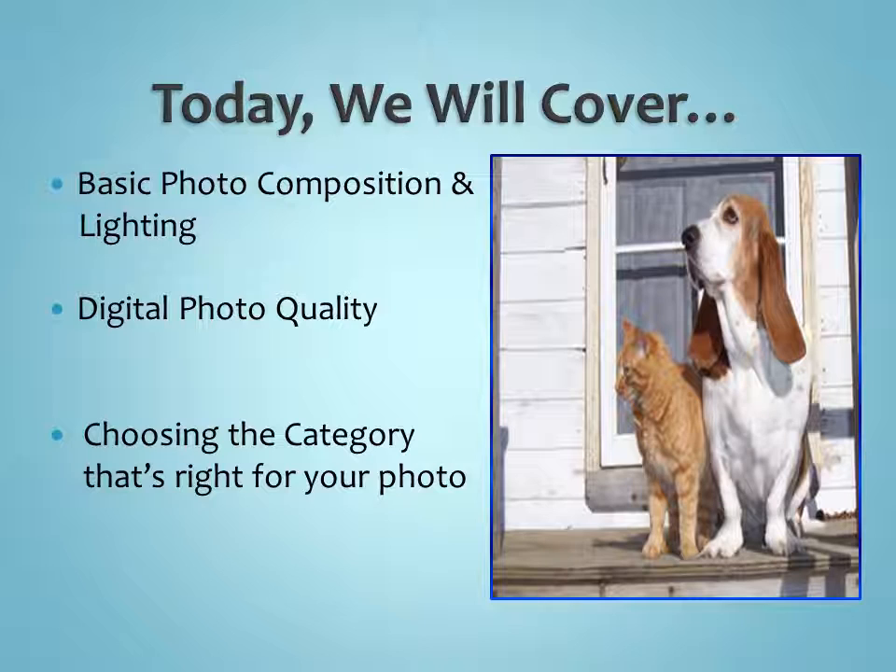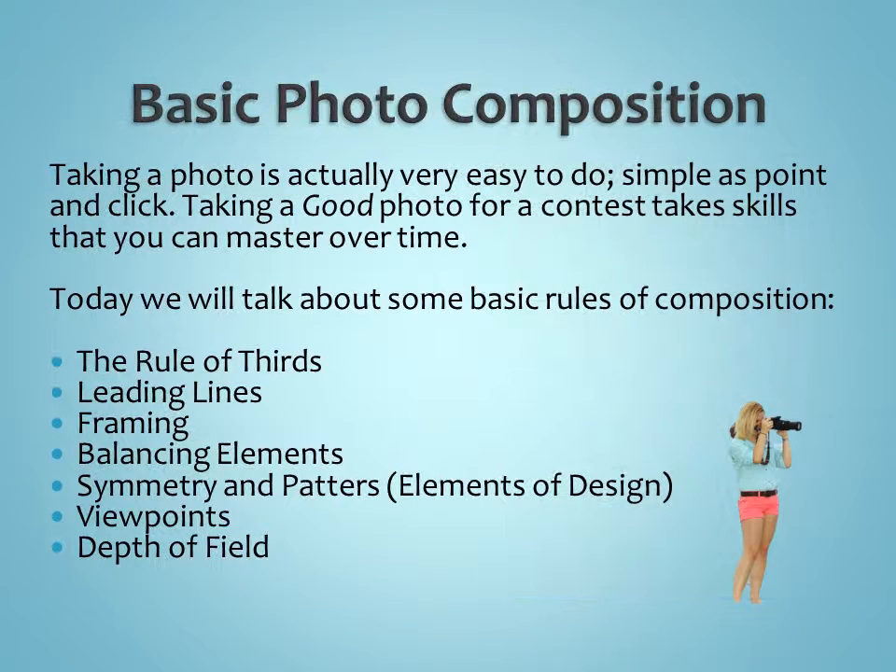Today we're going to cover three basic things: basic photo composition and lighting, digital photo quality, and then choosing the category that's right for your photo. This is not a list of all of the photography category entries — we'll do another training on that as it gets closer to time — but this will touch on the categories I get the most questions on.